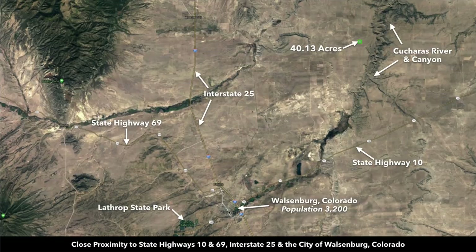Walsenburg, with a population around 3,200, is right along Interstate 25 and State Highway 10. In Walsenburg, you can find medical care, groceries, supplies — pretty much anything you need.